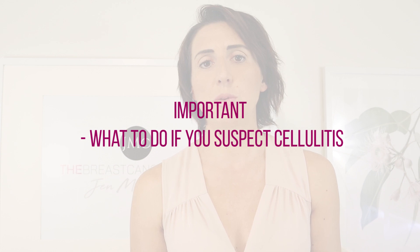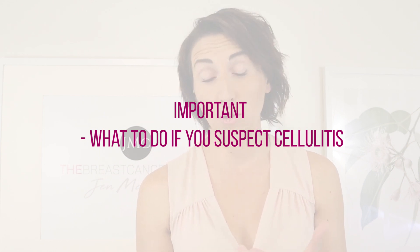Going back to cellulitis — if you present with potential symptoms, that is a deep red or pinky rash that usually has a border, and it can make you feel very unwell within a couple of days or even sooner. If you suspect you have cellulitis, the best thing to do is get to your GP as soon as possible, or your medical team looking after you during breast cancer treatment. Report these symptoms. If they suspect cellulitis, there would ideally be progression towards prophylactic antibiotics to stop the infection from really taking hold. Once you're on antibiotics, hopefully they can control the cellulitis and settle it down pretty fast.